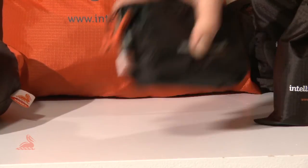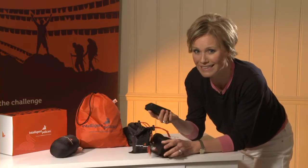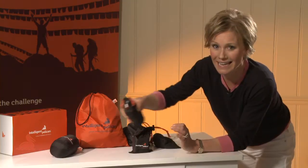An external charger is a lifesaver when there's nowhere to power up your mobile, camera or MP3 device. Once fully charged it'll give up to six hours of power, and it'll even boost a tablet. It's also fully compatible with our adapter so you can use it anywhere in the world.